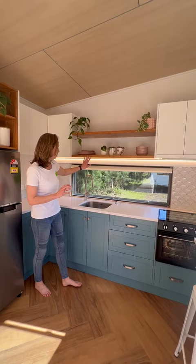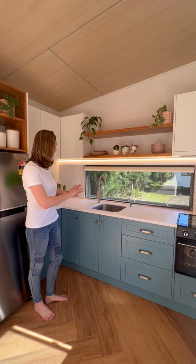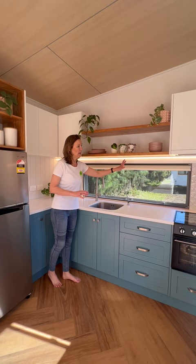We've got a pull-out tap here in the brushed nickel, and also the water filter. Super functional, with a rubbish bin underneath and lots of bench space. There's also the insect screen and roller blind, and the really functional LED task light as well.